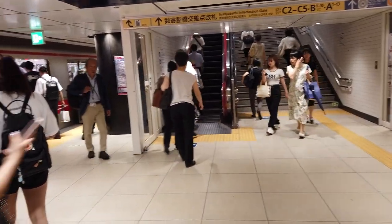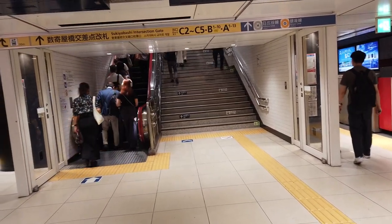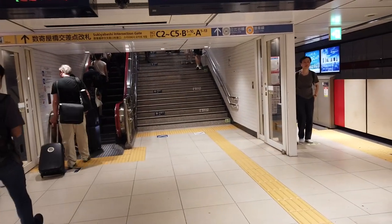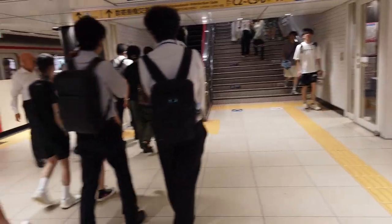We have got challenge number 8, which is to take a picture of a train which goes above 100 km/h. That's probably easier said than done here in Tokyo, where a lot of the trains are slow commuter services. Anyway, let's see where we're travelling to next.